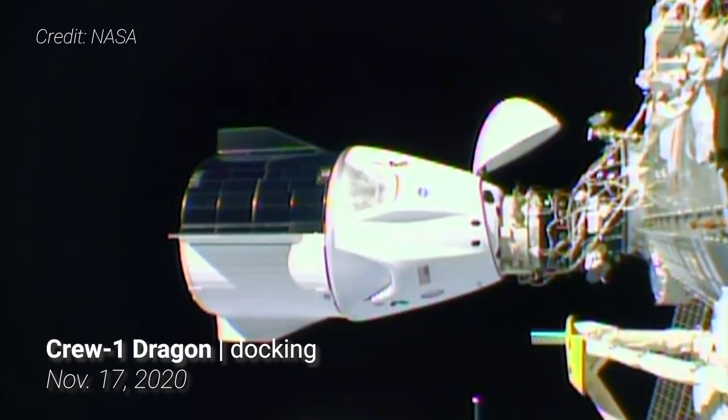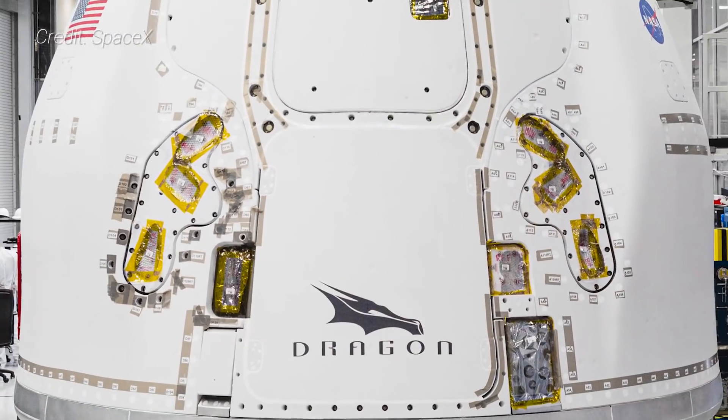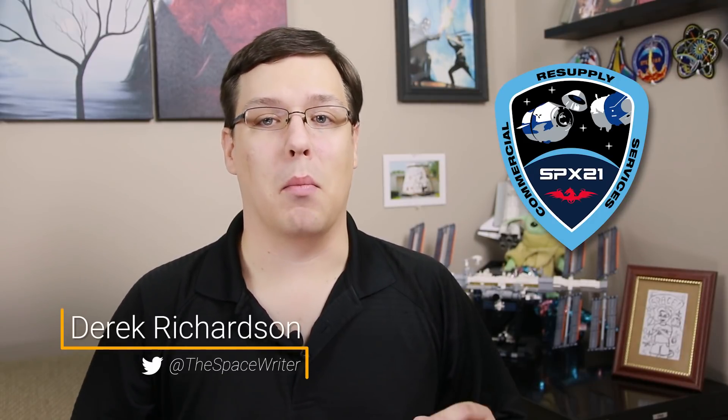Now that International Space Station Expedition 64 is at its full crew complement of seven people with the arrival of Crew-1, the next major event for the outpost will be to welcome the first second-generation cargo resupply ship. Called CRS-21, this vehicle is designed to send more cargo to the ISS than its older predecessor and is even more reusable than the first-generation Dragon spacecraft.